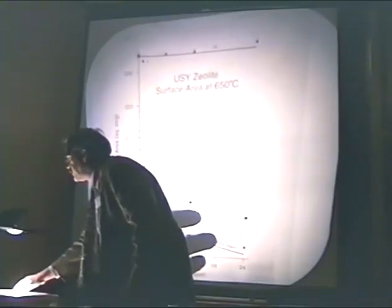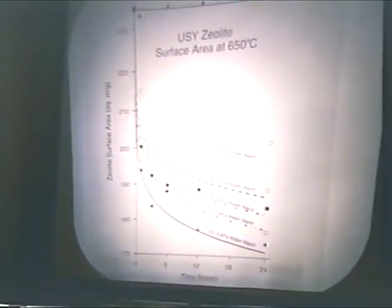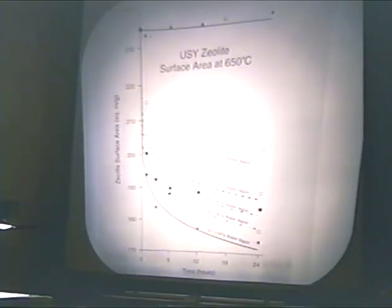Looking at just the zeolite surface area — the difference between the BET surface area and the T-plot area — for the catalyst in dry air we see a very slight slope, nearly a straight line with small changes. Looking at zeolite surface area alone compared to total surface area suggests changes are occurring in the matrix even in dry air. We have some scatter in this data. We don't have a particularly good fit for the 20% water vapor line, but a much better fit at higher water vapor levels, particularly at 100% steam.